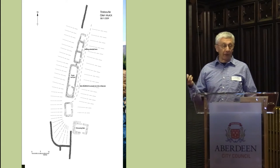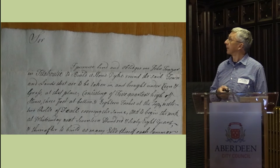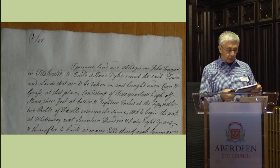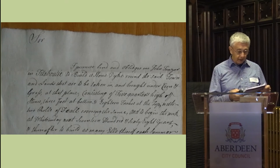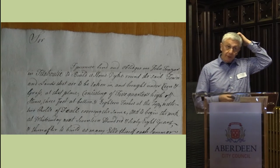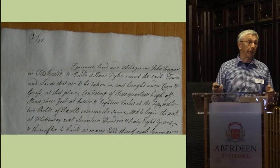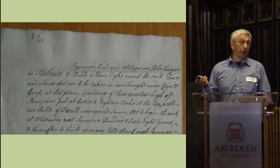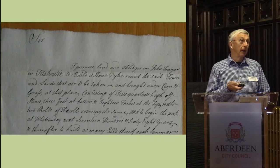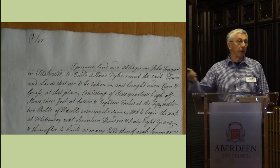As well as looking at the relics on the ground, one of our members, Linda, was also looking at the Invercauld archive. What she found was a little document that says: 'I promise and obliges me, John Fraser at Titabuti, to build a stone dike round the said town and lands that are to be taken in and brought under corn and grass at that place.' It's dated Whitsunday 1768. We can't tell from that if Titabuti was already settled and being expanded or if this was a new settlement. We do know from records that there was such pressure on land in this period that places used only for summer shielings were being permanently settled, and there's a fair chance Titabuti was one of them.